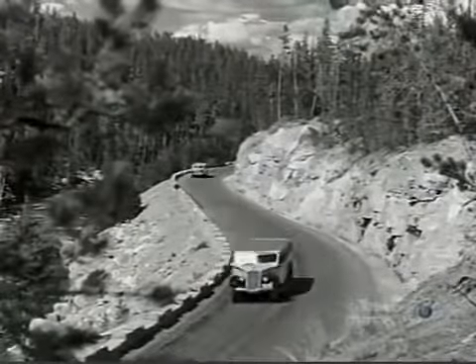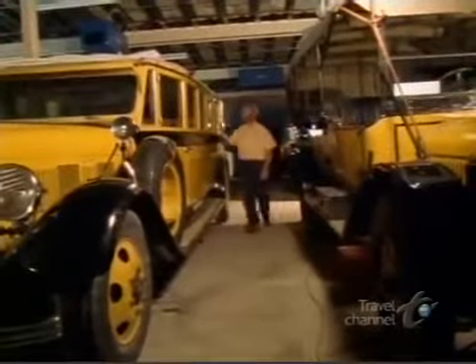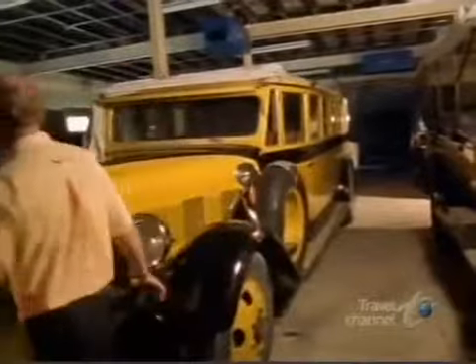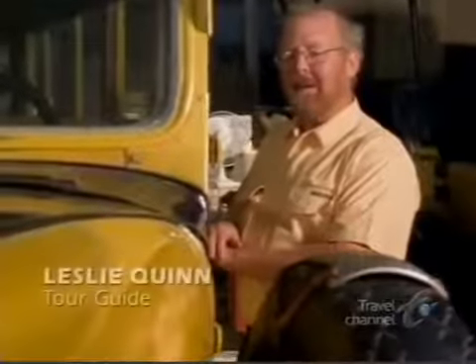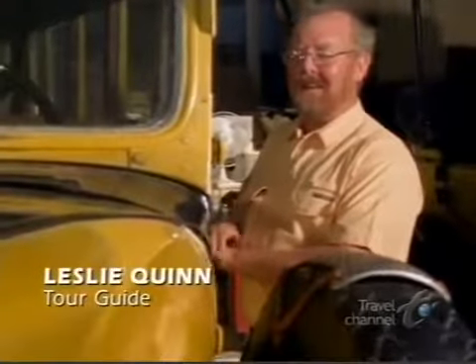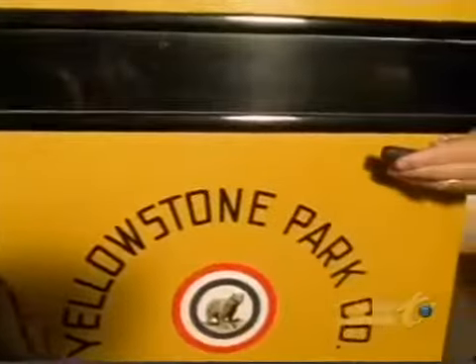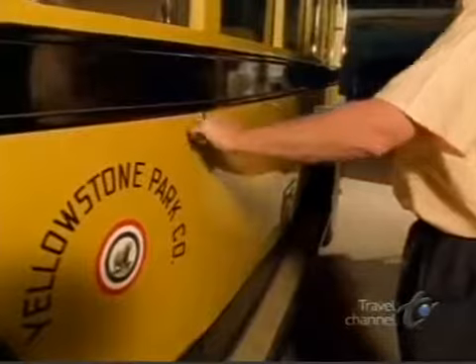In the early days, visitors could get much closer to the thermal pools and were even invited to drop things in — a practice unheard of today. One feature earned the nickname Devil's Laundry, where visitors put dirty handkerchiefs in to see them sucked down and spit out clean and white — eventually clogging the vent. Today the park keeps visitors at a safe distance through a system of boardwalks, but that doesn't keep people from throwing things in.